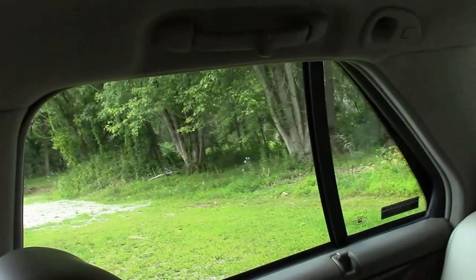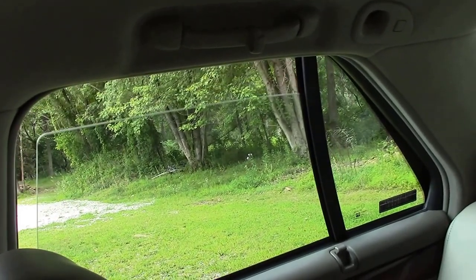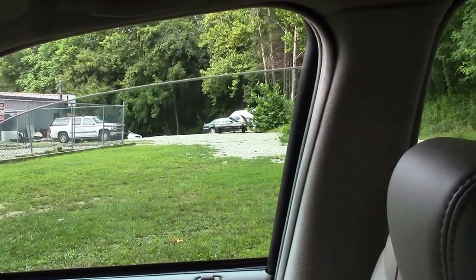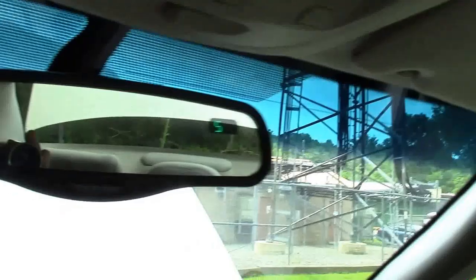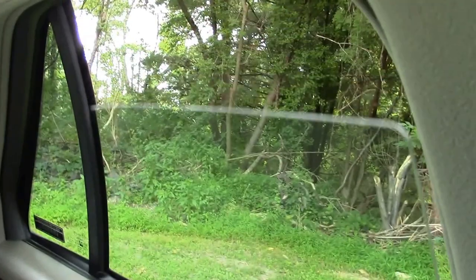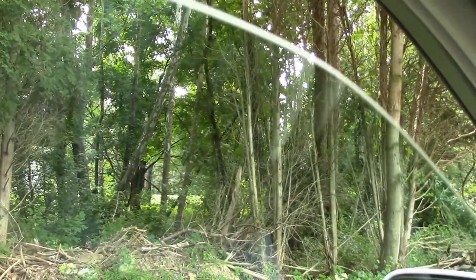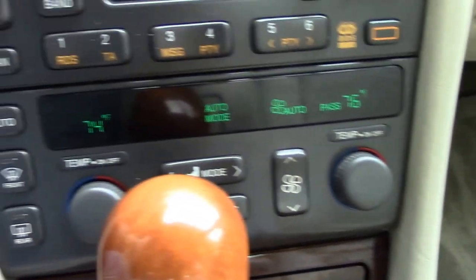Let's do a lot of the power equipment. We'll start with the windows. Right rear — up, down. The passenger side window: auto down works, and up. Come on around — that's down, up. And of course, the driver's window — down and up. It's got electronic climate control, which works exactly as it should, and the air conditioner is ice cold in this baby.